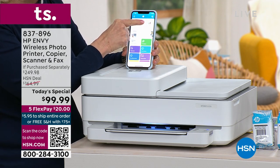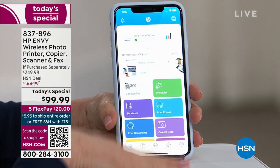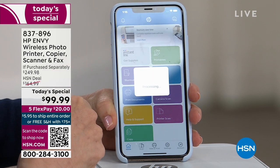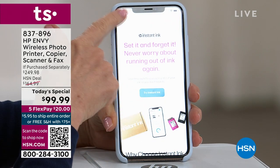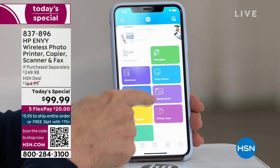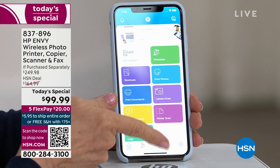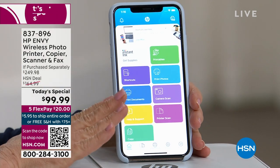If you have Instant Ink, you never have to pay attention to your ink levels because it automatically orders for you. It shows you're connected, and there are HP Printables — coloring pages, greeting cards, and more. It's very simple on the app: print photos, camera scan, printer scan, print documents, make a copy. You just touch it. I showed you how to scan a document for tax season.